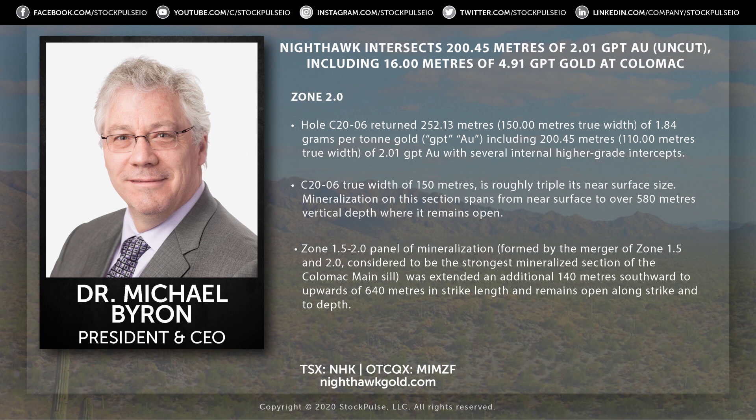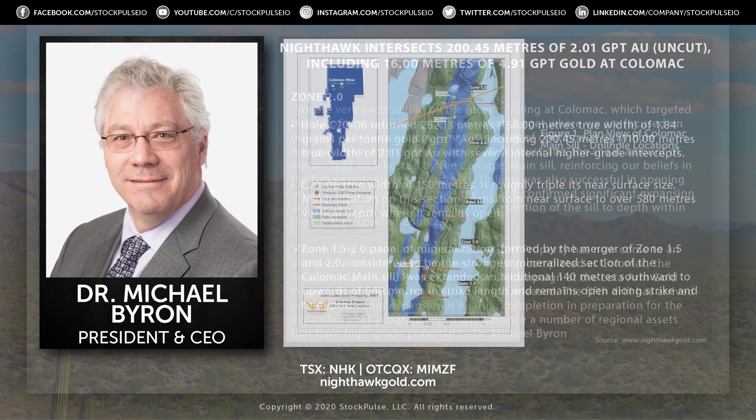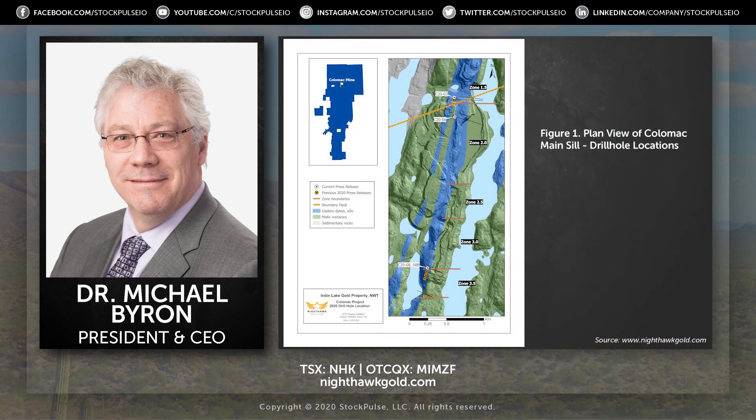We intersected the largest continuous downhole mineralization package — about 280 meters — which is huge. We've never had anything that big, so it really speaks to the potential and the sheer amount of rock that's mineralized and hosted by the Colmac Sill.